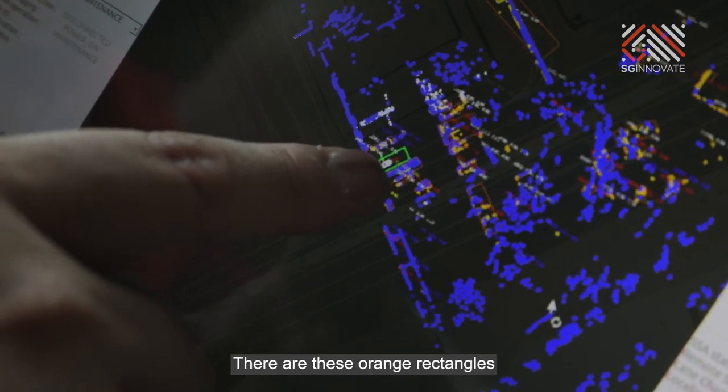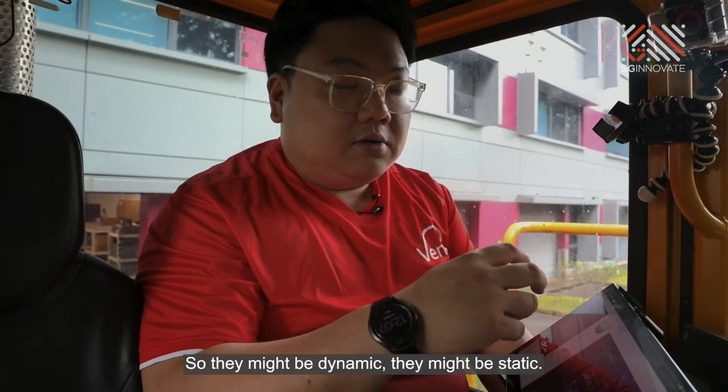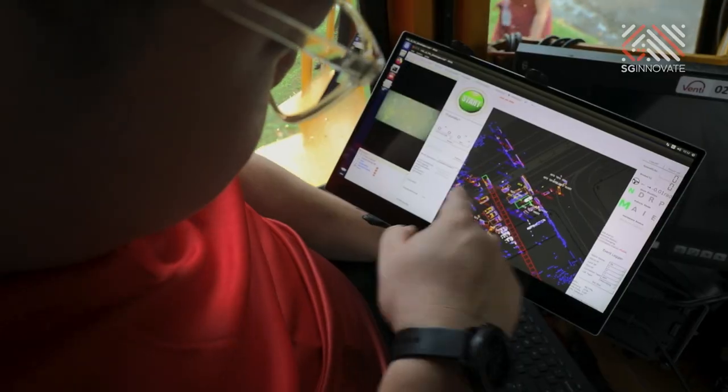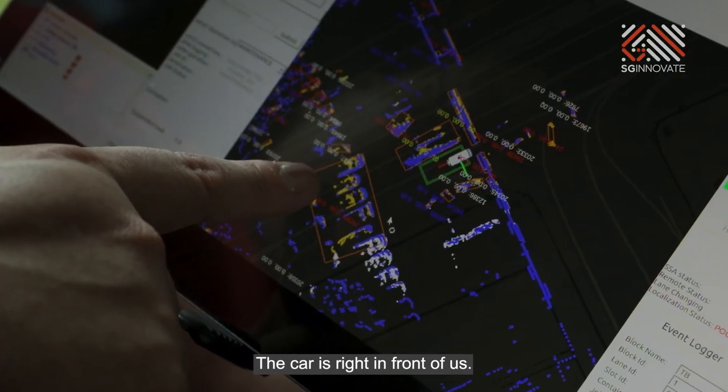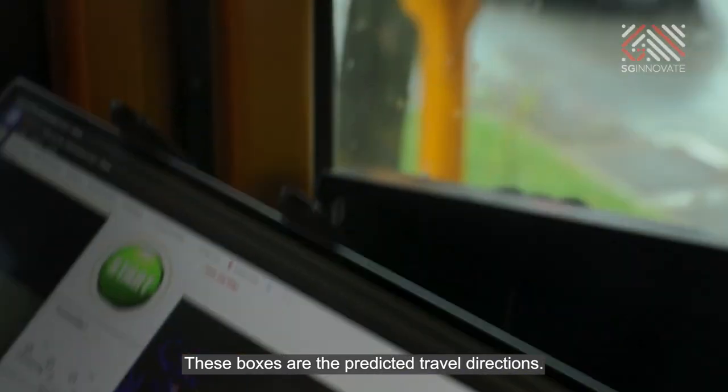There are these orange rectangles that we draw on the screen — these are actually detected obstacles. They might be dynamic, they might be static. The cloud over here is right in front of us. These boxes are the predicted travel directions.